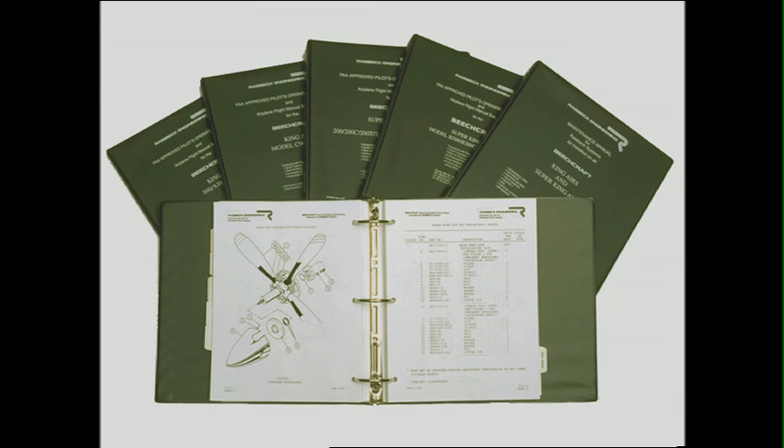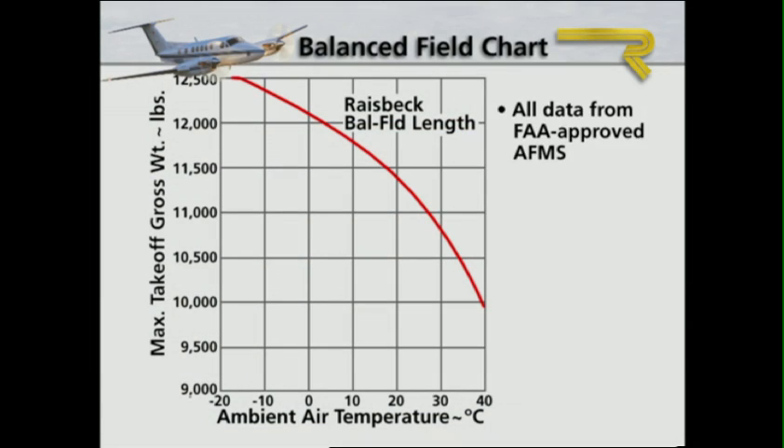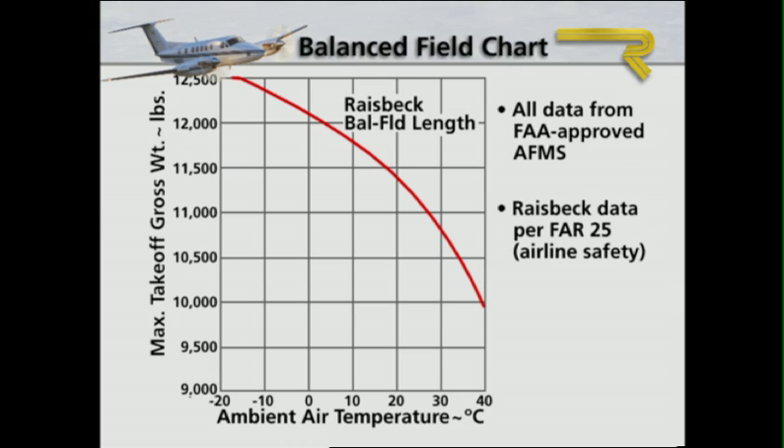Moreover, every kit comes complete with a professional illustrated parts catalog designed to integrate with Raytheon's, and a maintenance manual covering all systems that integrates fully with Raytheon's inspection intervals.